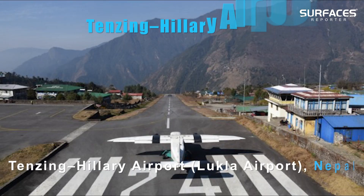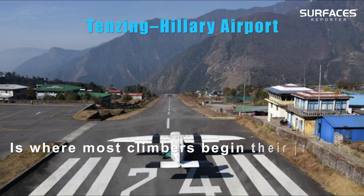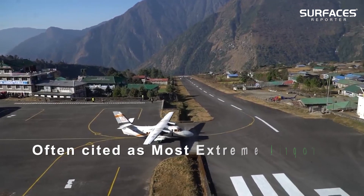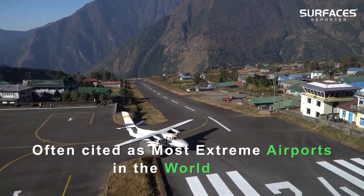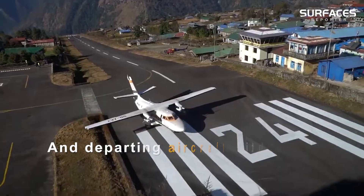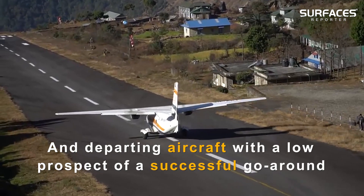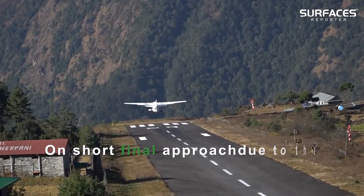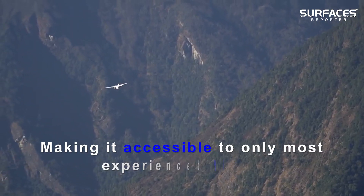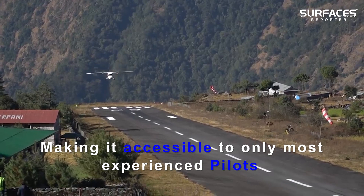Tenzing-Hillary Airport in Nepal is where most climbers begin their journey to Mount Everest Base Camp. Often cited as one of the most extreme airports in the world, the airport has a single runway for arriving and departing aircraft, with a low prospect of a successful go-around on short final approach due to the difficult terrain, making it accessible to only the most experienced pilots.